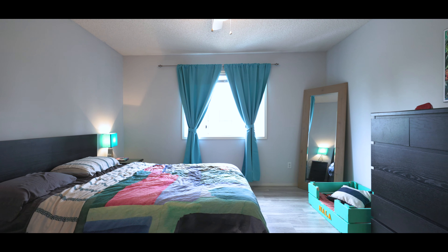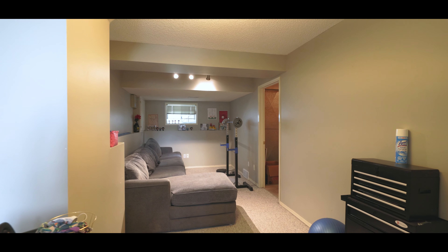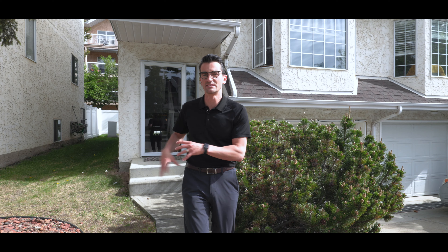All right everybody, I have a new listing I'd love to show you here on the West End. It's this great three-bedroom townhome with a lot of living space, including some space downstairs, and you're going to absolutely love how bright it is and all the functional space — even yoga space. So why don't we go on in and take a look.